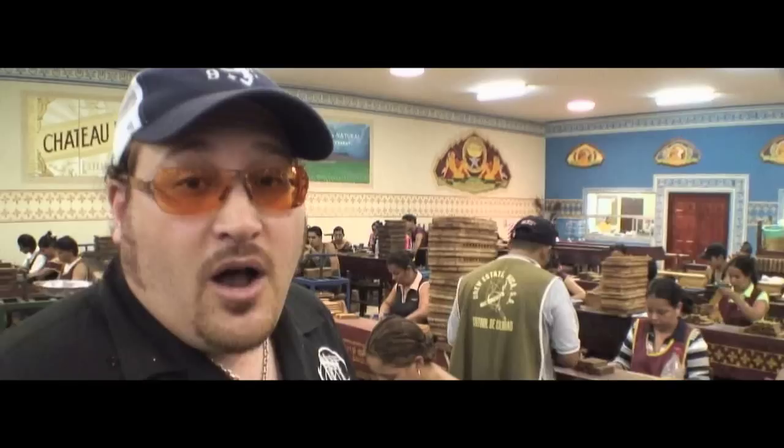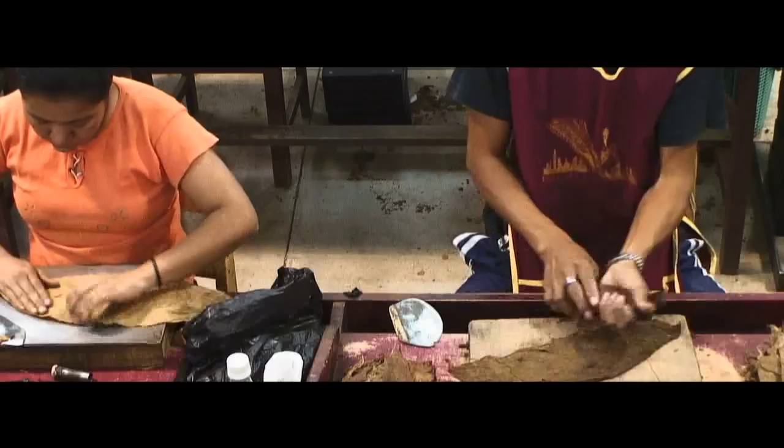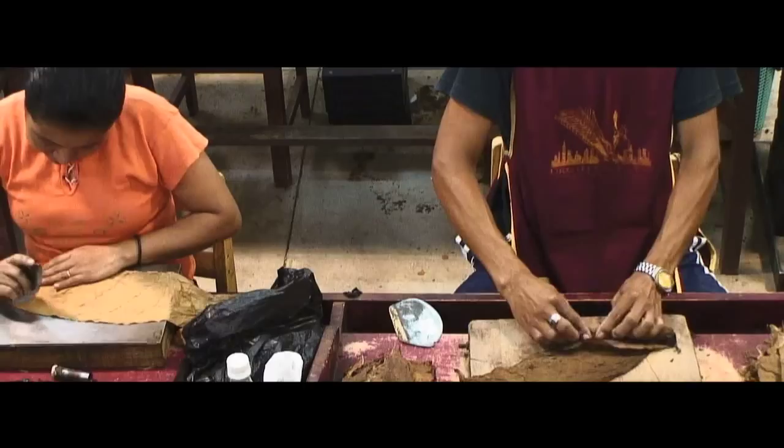In Nicaragua, it's customary to produce cigars in a two-person team. A female rollera and a male banchero will place the leaves perfectly in position to make the cigars have a perfect construction, a perfect burn, and a perfect draw every time.